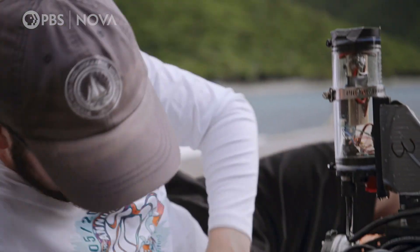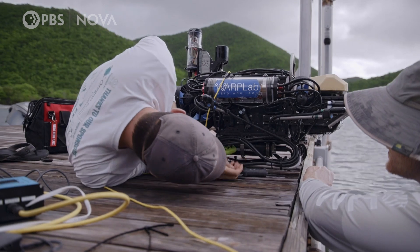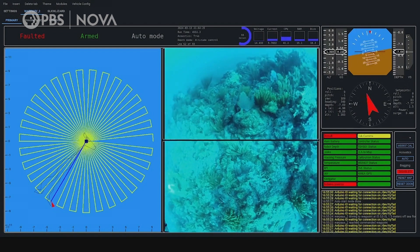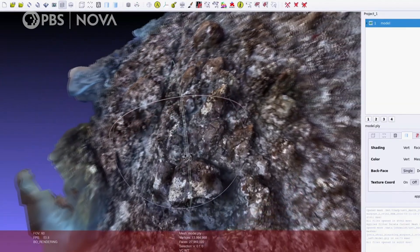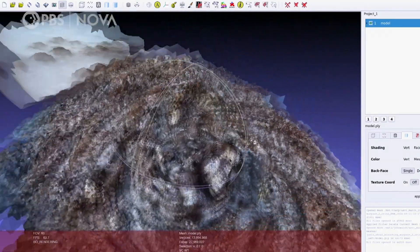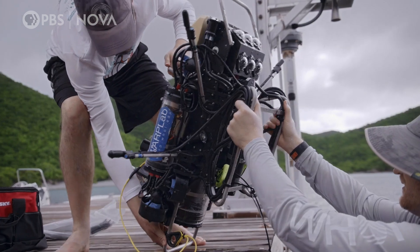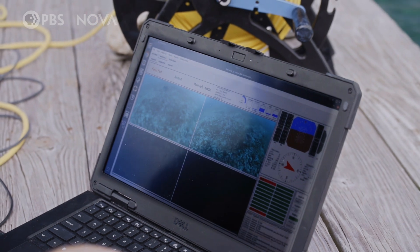The team has been collecting data on reefs for over a decade — mountains of information including audio and video. They've even created 3D models of the reefs for further study. Helping them gather this data is their third-generation robot. They call it CUREE — C-U-R-E-E — which stands for Curious Underwater Robot for Ecosystem Exploration.